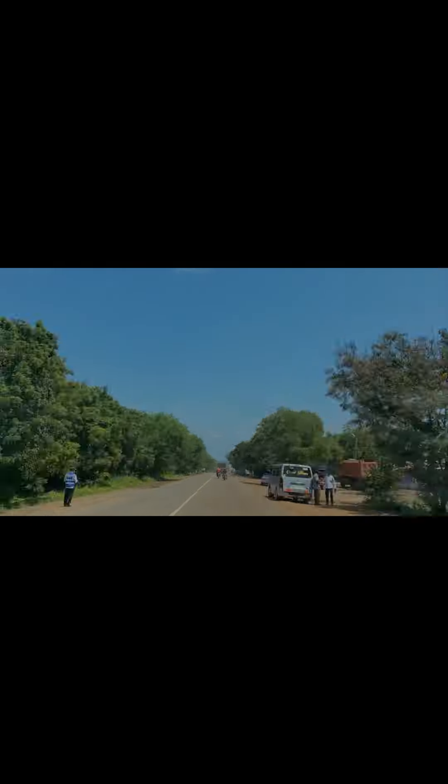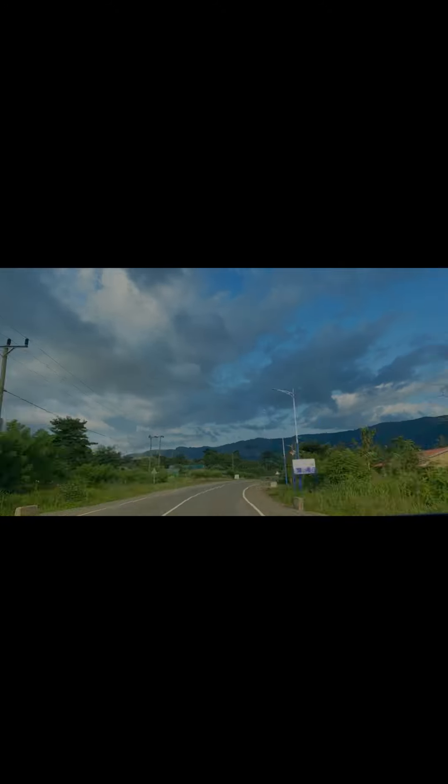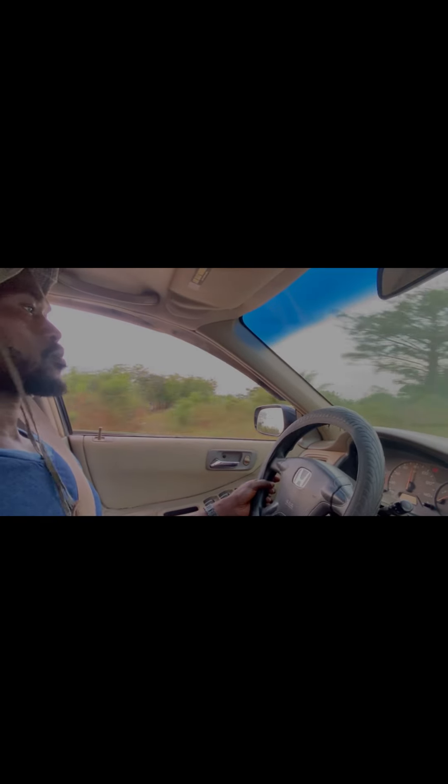Welcome to the Migrating Mom. My name is Rukia and I am here in Accra, Ghana. This video is about something I mentioned before — the land that I purchased in Volta region.